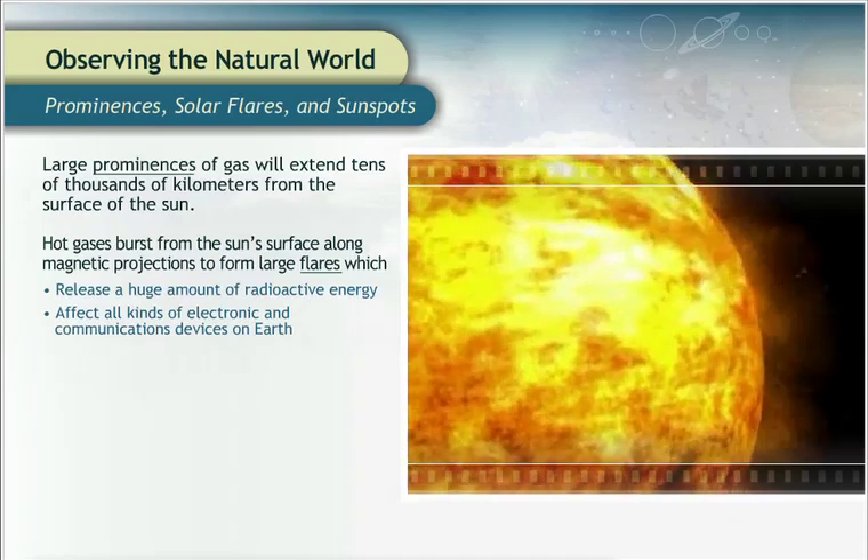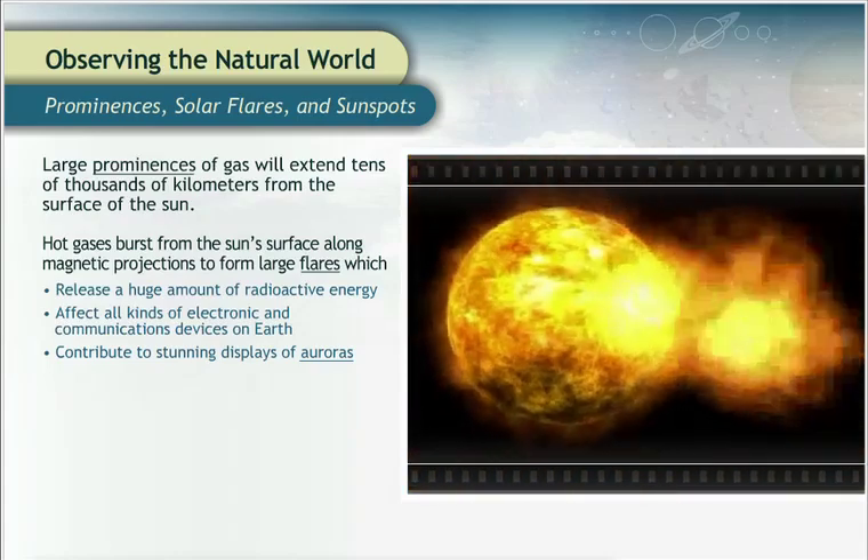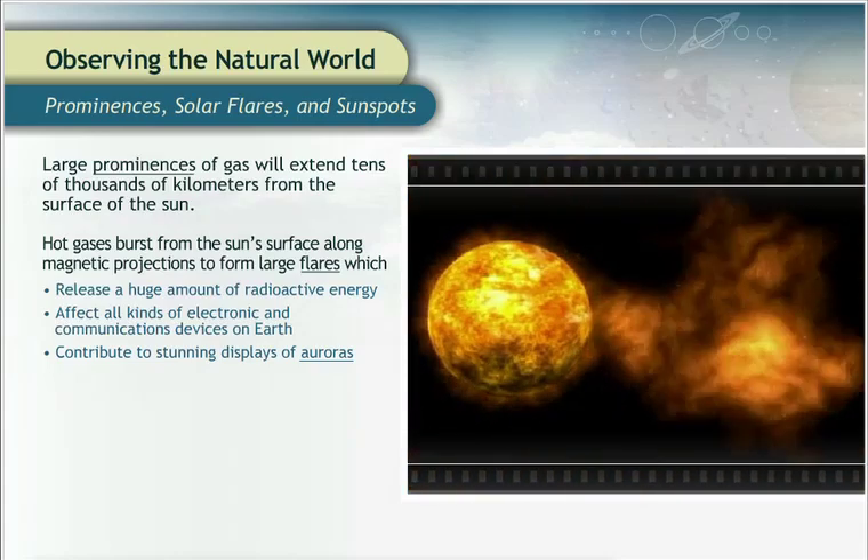They can even affect automobiles. Plus, they contribute to stunning displays of auroras, which are commonly called the northern lights in North America.